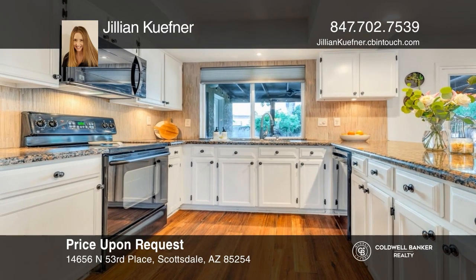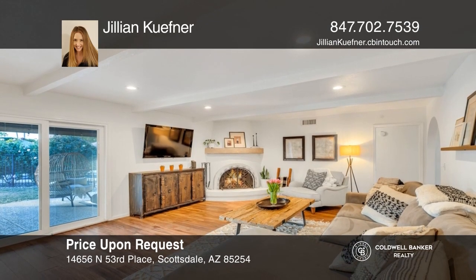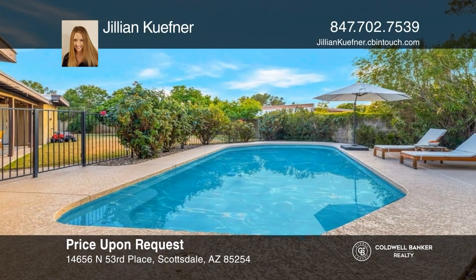Come see this wonderful Scottsdale property with wood-look tile flooring, a wood-burning fireplace, and a pebble-tech pool. To see this home in person, call Jillian Kiefner.